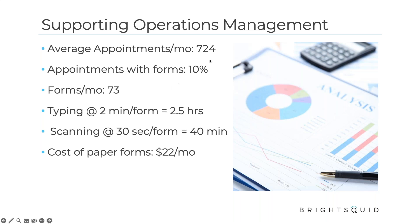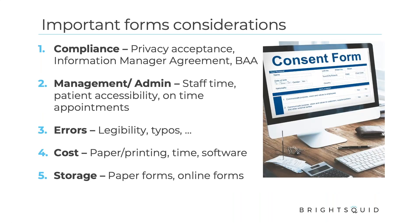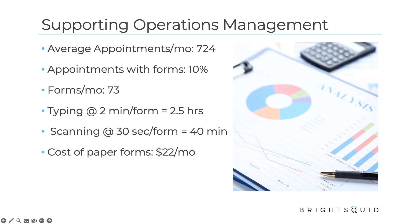Take that into consideration. Appointments with forms: some clients we talked to came in at about 10% of appointments. Look at your answers to the poll questions and think about how this applies to you — if it's more than 10%, these numbers can be a lot higher. This is quite conservative. If you're typing forms in, considering two minutes per form, reliably reading patient information they've scribbled down, that's about two and a half hours a month, versus scanning at about 40 minutes a month. If 20% of your appointments have forms, you can double these numbers.